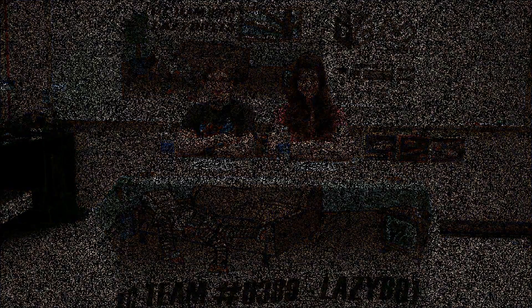We have tons of work to do, so we better get going. I'm Rachel. And I'm Grant. See you next time on FTC News.